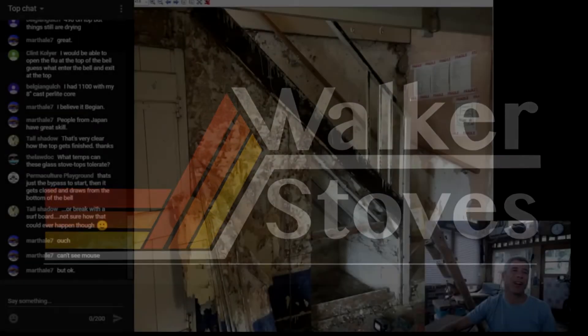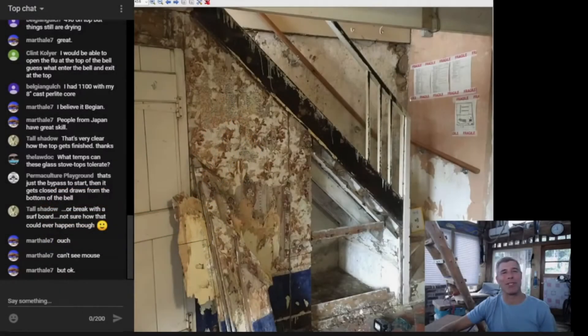This is Josh in Wales. Thanks so much for sending these along — this is an amazing build. I'm just so inspired by this and I think it's so cool. This is a lovely little cottage, and as you can see, this is a staircase that Josh is replacing with a rocket mass heater.